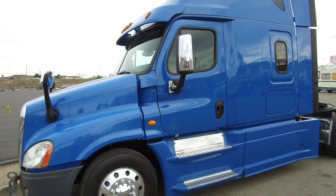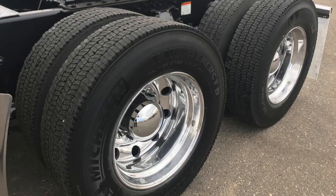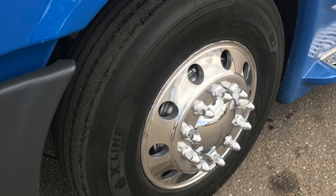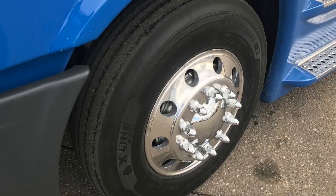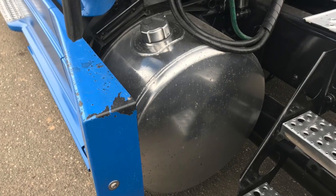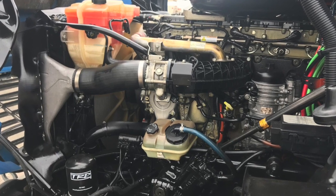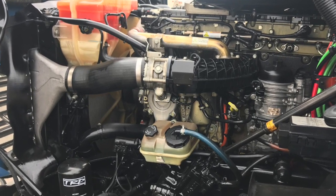A 500 horsepower, 10-speed, 72-inch raised roof, double bunk. Here are your tires — 22.5 LPs with polished aluminum wheels all around. This truck is equipped with dual 120-gallon fuel tanks. Now let's check out your legendary engine, the Detroit DD15, with that full 10-speed transmission.